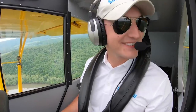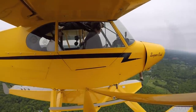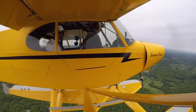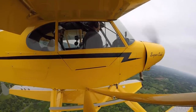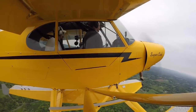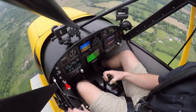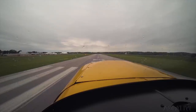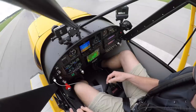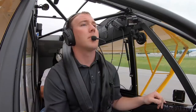They climb up to check stall speed. With power back, they do a full stall — the airplane stalls at 29, then 28 knots. The stall breaks, and they recover. The flight ends with a beautiful landing.